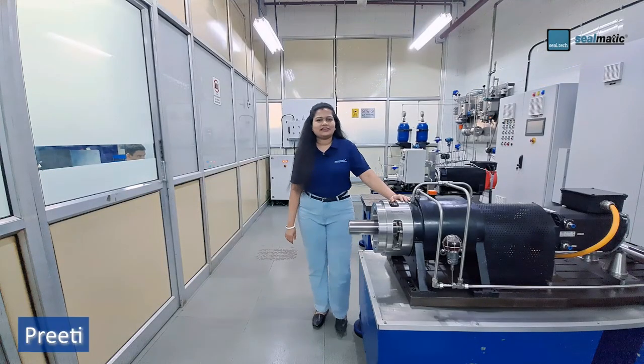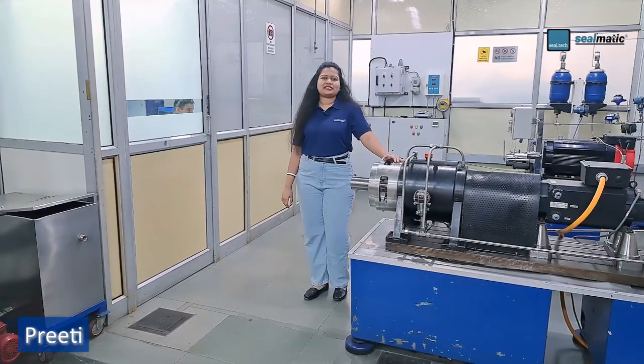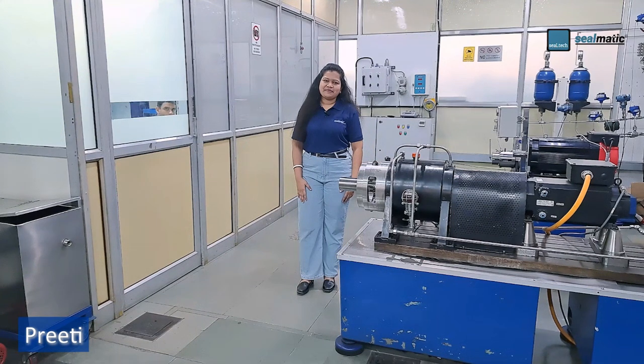In addition to testing new seals in our test rigs with material combinations and performing customer acceptance tests, the results of the tested products are checked in our internal labs and measuring rooms.